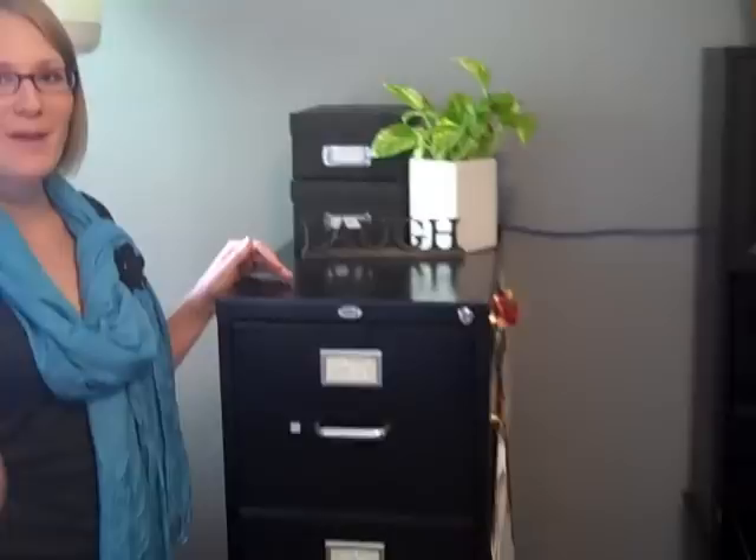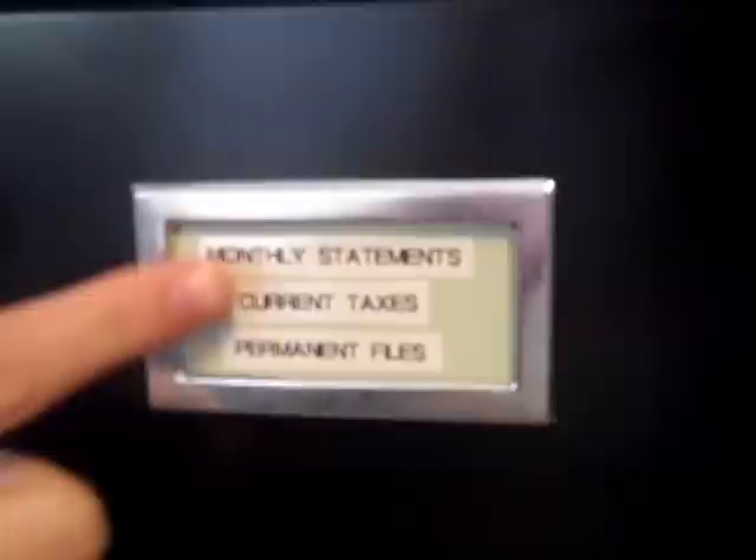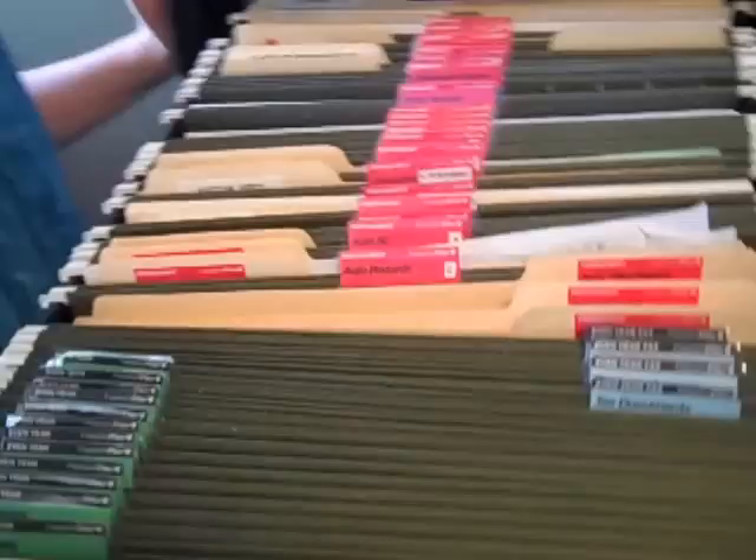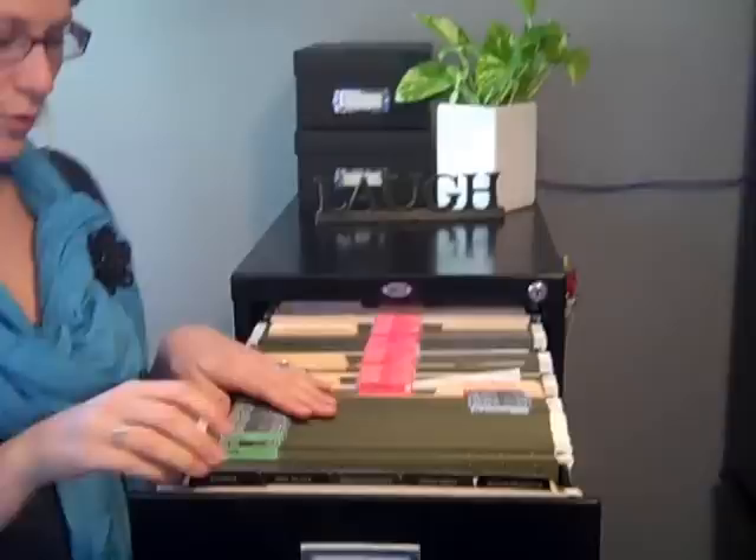This is our filing cabinet now, and I'm going to walk you through how this system works. What I did was I went through and labeled the outside of each of the cabinets with my label maker. So this contains monthly statements, current taxes, and permanent files. And here is what the system looks like — isn't it pretty? Up in the front I have information about the Freedom Filer system so you can go through and see what you need to do and how to organize. This is what makes the system completely maintenance free.